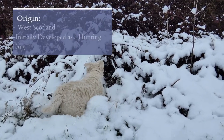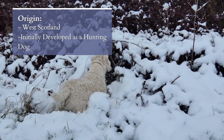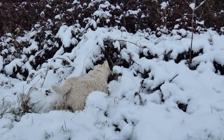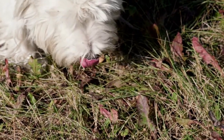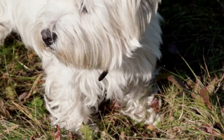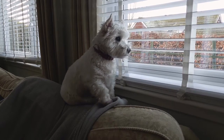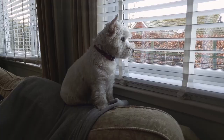The Westie hails from the highlands of West Scotland, its name being an actual reference to its breed, type, colour, and place of origin. In the beginning, the breed was hard to tell apart from other short-legged terriers, like the Cairn Terrier, the Dandy Dinmont, and the Scottish Terrier. However, with time, the Westie breed was created separately, and eventually they became a unique breed of their own.